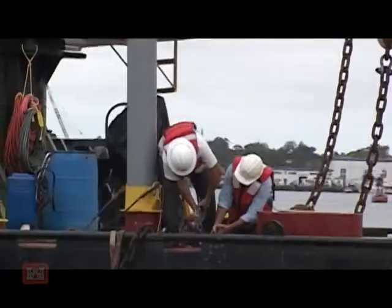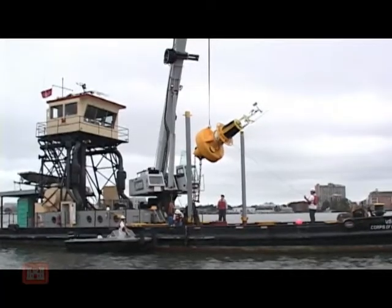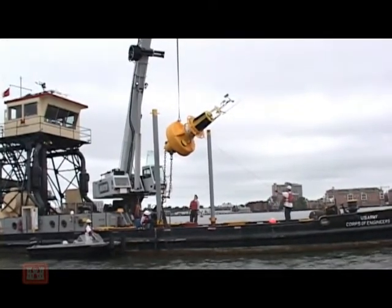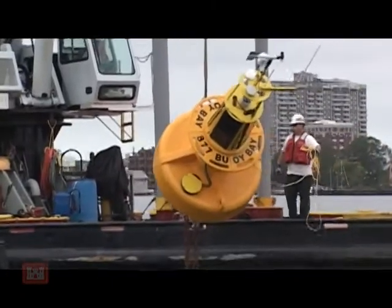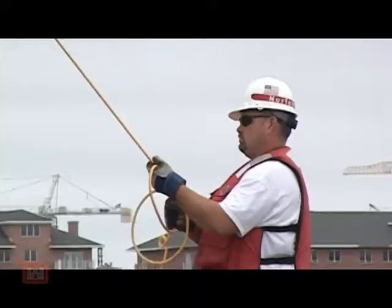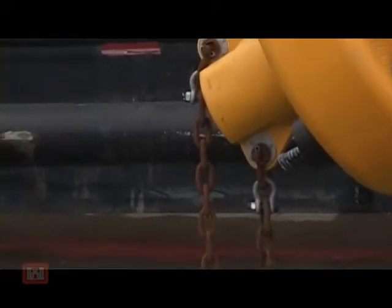It is jam-packed with high-tech sensors and has the ability to send information in real time. This buoy will measure weather information: wind, temperature, relative humidity, and barometric pressure. It also measures water quality — temperature, salinity, dissolved oxygen concentration, turbidity (the amount of sediment in the water), and chlorophyll.